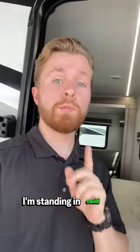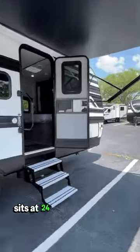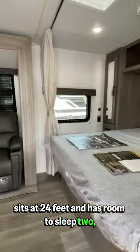This brand new RV I'm standing in could be yours for less than $10 a day. I'm dead serious, let me tell you about it. The Grand Design Transcend Explore sits at 24 feet and has room to sleep two. Let's step inside.